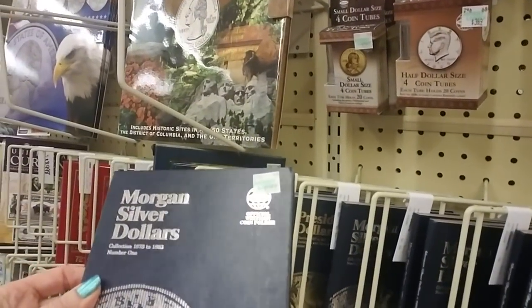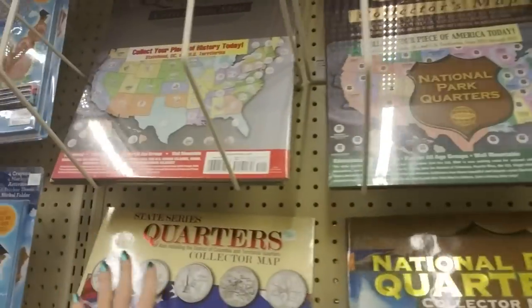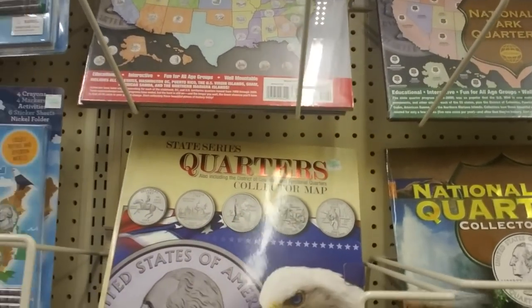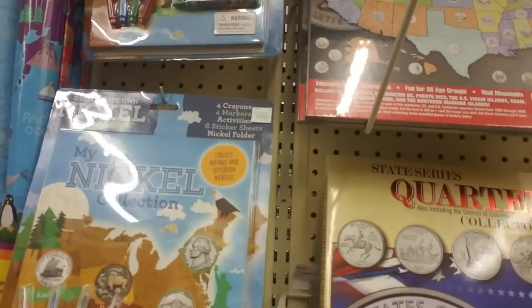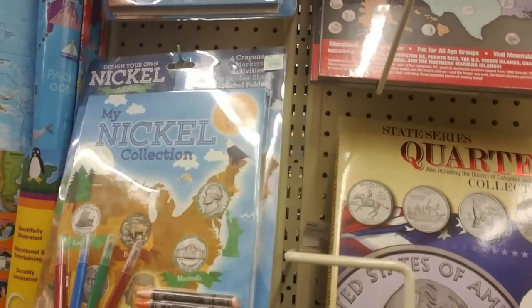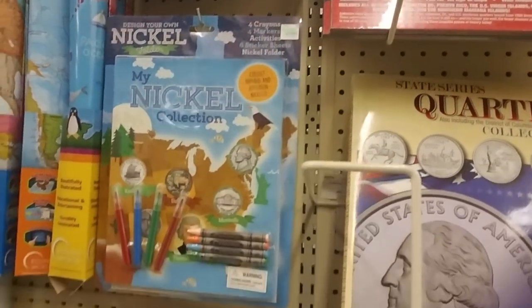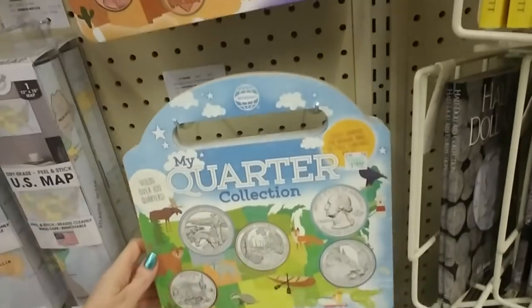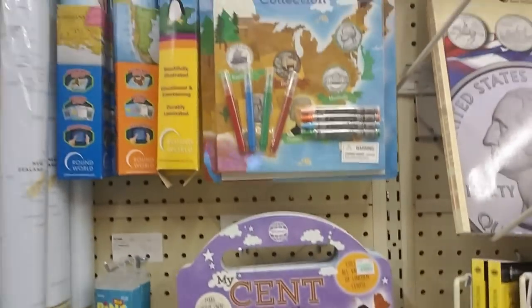Morgan silver dollars. And a big thing for national park quarters, and state series quarters with the collector map. You can even collect nickels — my nickel collection — and you can color it. That's really neat, I would have liked something like that as a kid. Or you could have a scent collection — your own unique scent collection — or a quarter collection. That would have been really cool.